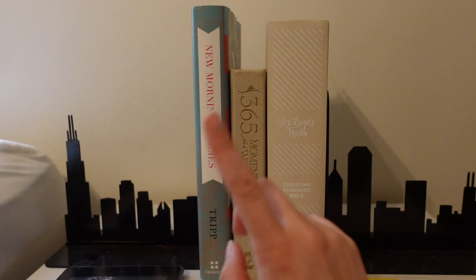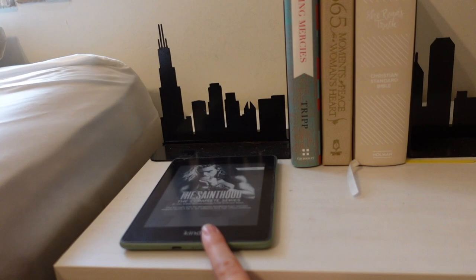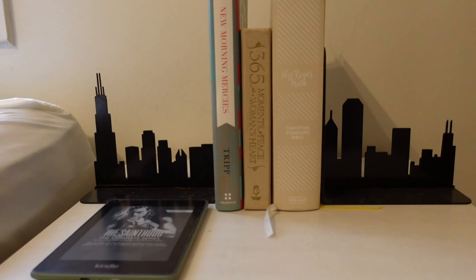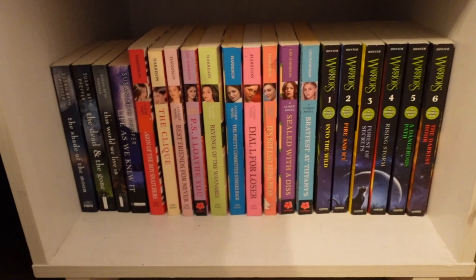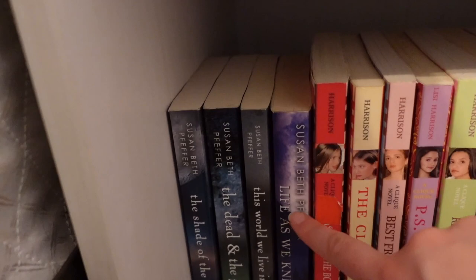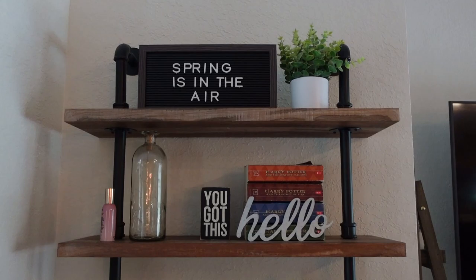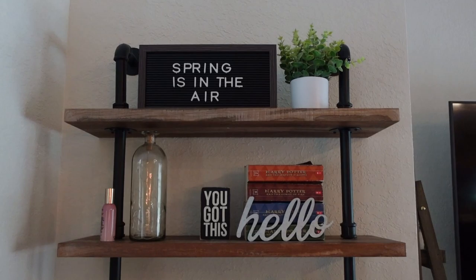The last bookshelf in my room is my nightstand. On top it holds my devotional that I read every day, another devotional, my Bible, my Kindle (which I haven't used in a while), and my Chicago bookends because I'm obsessed with Chicago. Moving down, these are all my elementary and middle school nostalgia books — a series I read for summer reading in middle school, the Clique series — elite by the way — and the Warriors series, which I was completely addicted to as a kid.